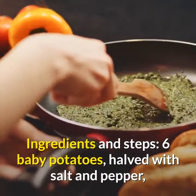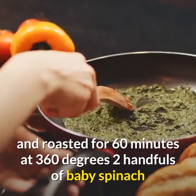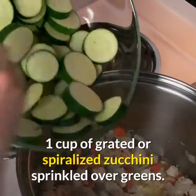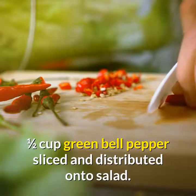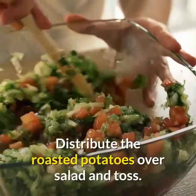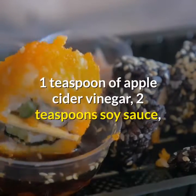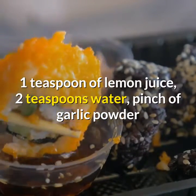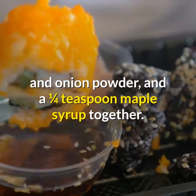Ingredients and steps: Six baby potatoes, halved, with salt and pepper, roasted for 60 minutes at 360 degrees. Two handfuls of baby spinach or other leafy greens spread onto salad plate. One cup of grated or spiralized zucchini sprinkled over greens. One half cup green bell pepper, sliced and distributed. One eighth purple onion sliced and sprinkled over salad. Distribute the roasted potatoes over salad and toss. Dressing: mix one tablespoon peanut butter, one teaspoon apple cider vinegar, two teaspoons soy sauce, one teaspoon lemon juice, two teaspoons water, a pinch of garlic powder and onion powder, and one quarter teaspoon maple syrup. Drizzle over salad.